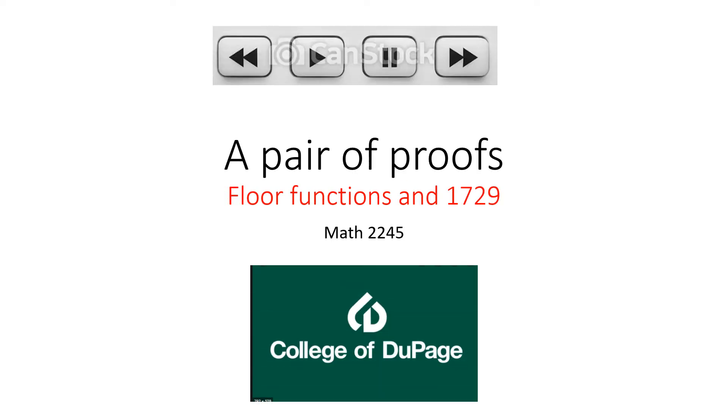Hello again, this is Math 2245 coming to you from the College of DuPage. The title of this lecture is 'A Pair of Proofs for You to Do: Floor Functions and 1729.' As always, please be an attentive learner while watching this video.